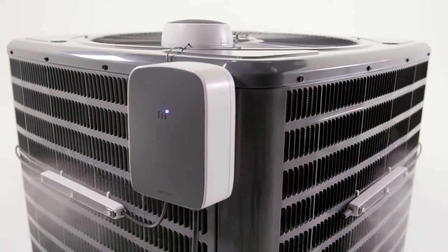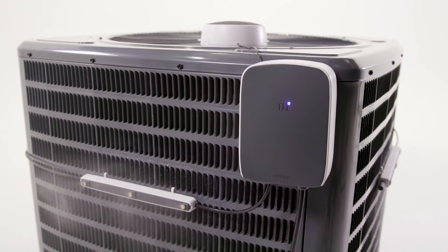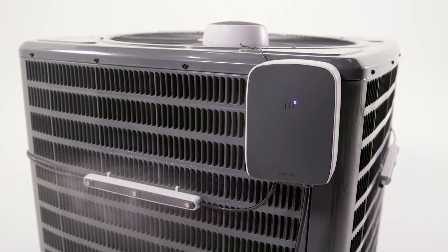But energy problems are complex, hard to fix, and usually end up costing the consumer more. Well, MistBox is a simple solution that helps you reduce the environmental impacts of cooling your home, while saving you money in the process.